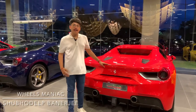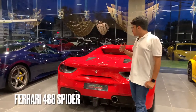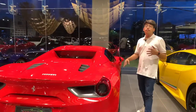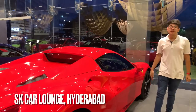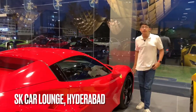Hello guys and welcome back to Wheels Maniac. Today we are having the Ferrari 488 Spyder with us — just look at the stunning beauty, isn't that gorgeous? By all of your constant love and support, a big shout out to all of you guys. We are standing in SK Car Lounge in Hyderabad and they are one of the biggest premium and exotic car showrooms in India.